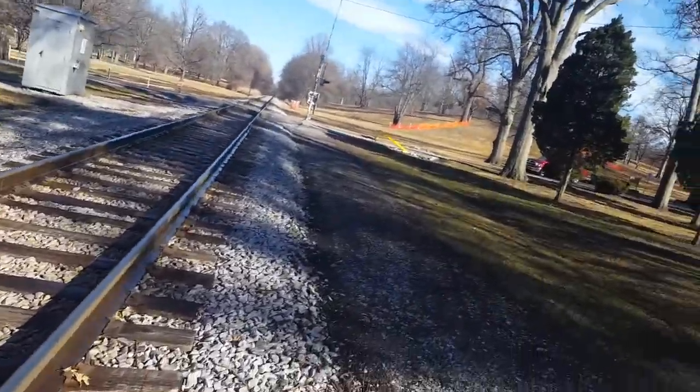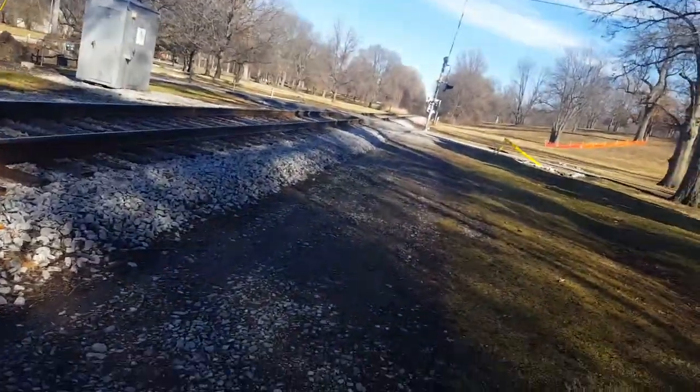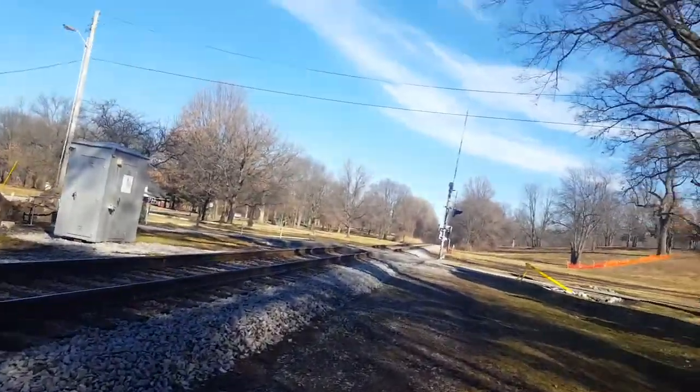This is the Deming Drive, or Deming Park Entrance Railroad Crossing, in Terre Haute, Indiana. Thank you guys for watching, please like, comment, and subscribe. Goodbye.